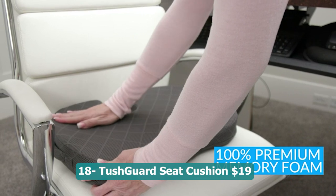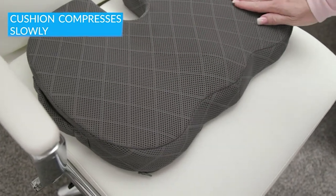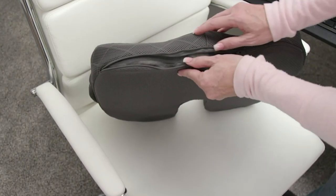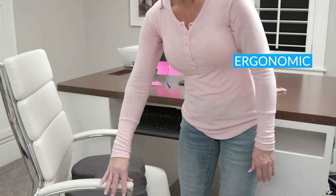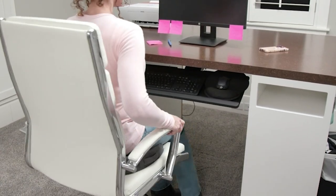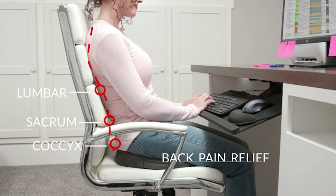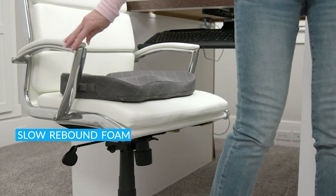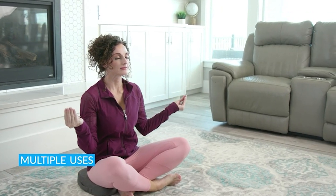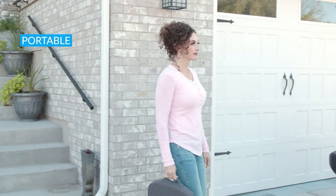Number eighteen: Tushguard seat cushion — 19 dollars. A versatile and supportive cushion designed to provide relief from sciatica, back pain, and tailbone discomfort. Whether used in an office chair, car seat, or wheelchair, this cushion offers optimal comfort and pain relief. Made with high quality memory foam, it conforms to your body shape, providing excellent support and reducing pressure on sensitive areas. The non-slip design ensures the cushion stays secure in place, and the gray color adds a sleek and modern touch suitable for various settings.